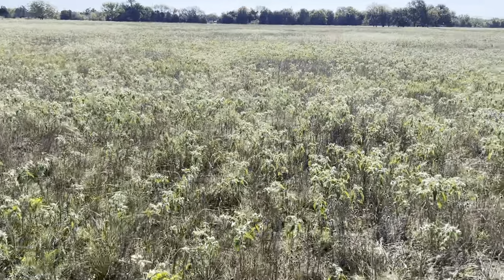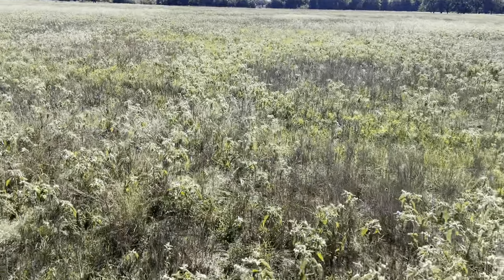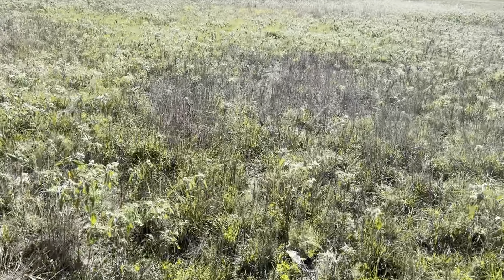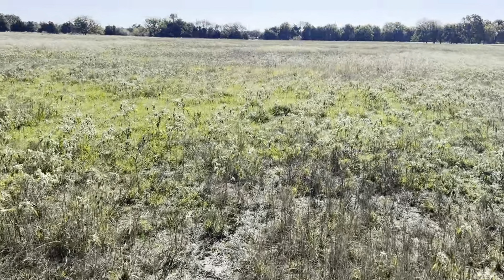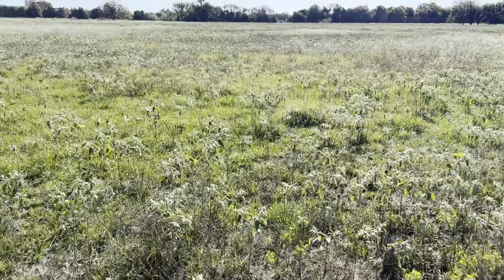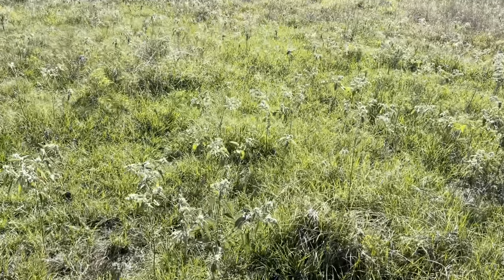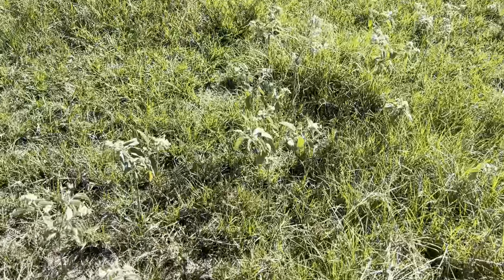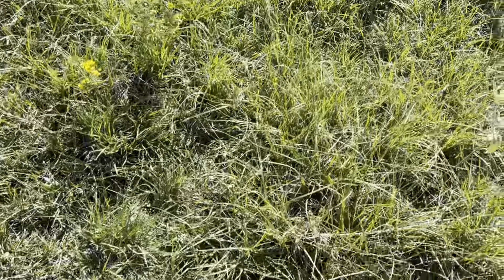This is just a raw piece of land — there's nothing out here. This is what I'm starting with. I'm actually going to turn this into a full-on cattle farm. There is some grass — I got a lot of weeds, a lot of sagebrush on here, but I also do have some grass. I don't know what kind of grass this is, but I do have some grass on here.